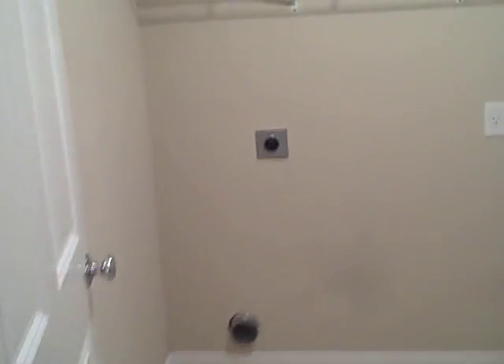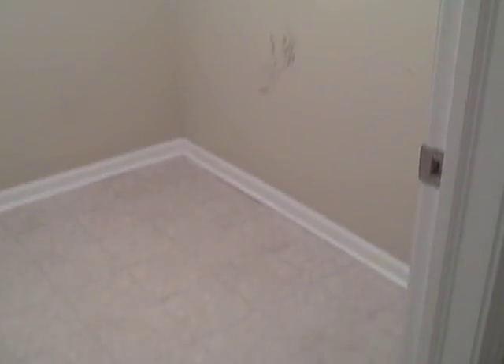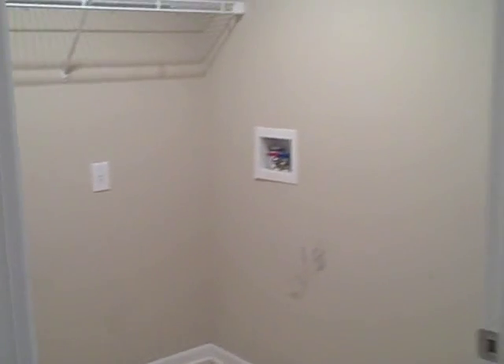The washer and dryer hookups are located down in the basement — all you would need is a washer and dryer. This home is ready to be moved into. That concludes our tour here at 1213 Shagbark in Columbus.